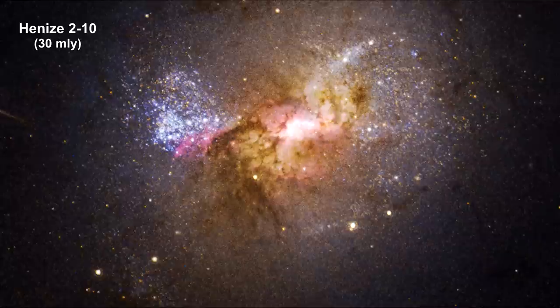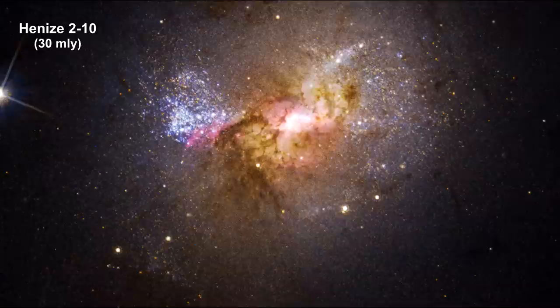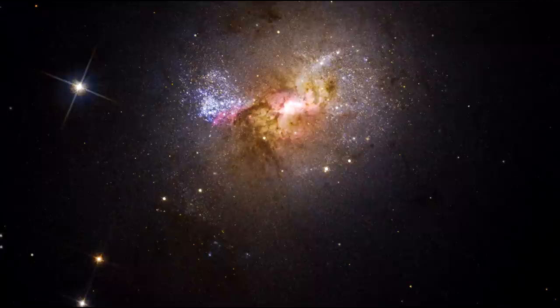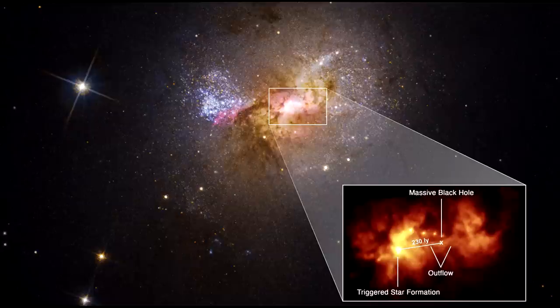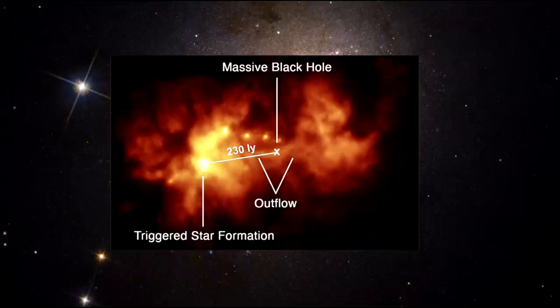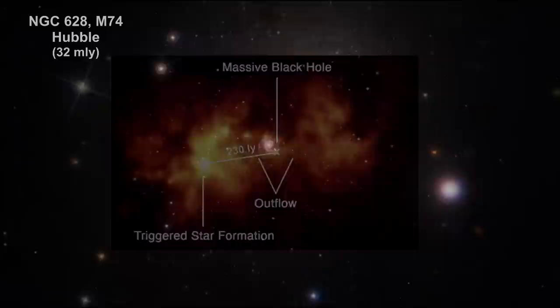Here we have a black hole at the center of a dwarf galaxy, Ainz 210, 30 million light-years away. This galaxy contains only one-tenth the number of stars found in our Milky Way. What's unique is that this black hole is located near a star-forming region, with an outflow of gas moving at about 1.6 million kilometers per hour towards the region, embedded with a large number of new stars. This is the opposite effect seen in larger galaxies with larger black holes, where material flowing away eats surrounding gas to the point where new star formation is not possible.